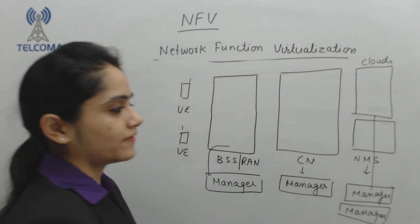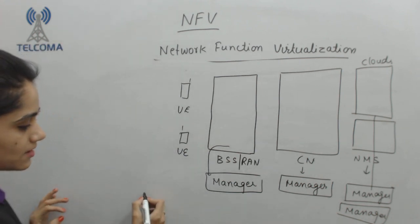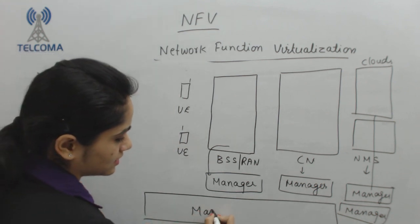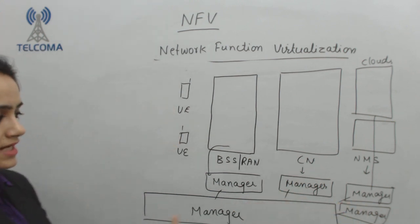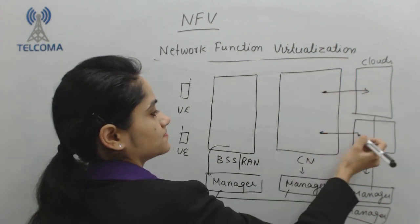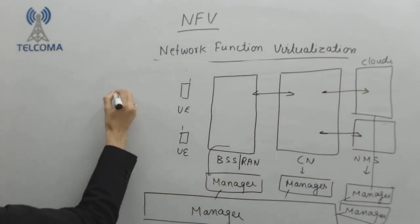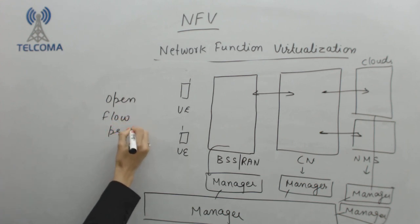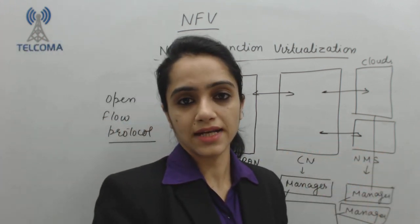As per the number of entities in a network, I have the number of managers. Now with the help of Network Function Virtualization, we can combine every manager into a single unit. Communication between ends could be maintained with the help of a protocol, and that protocol is OpenFlow Protocol.